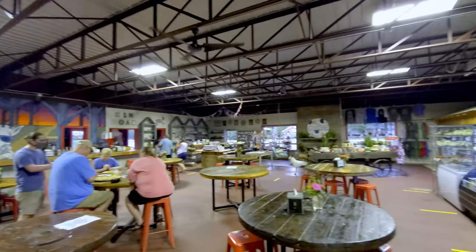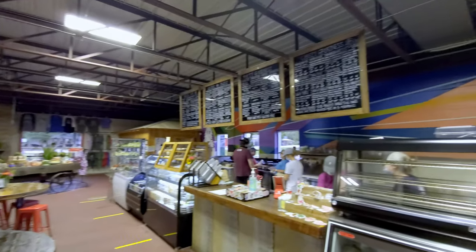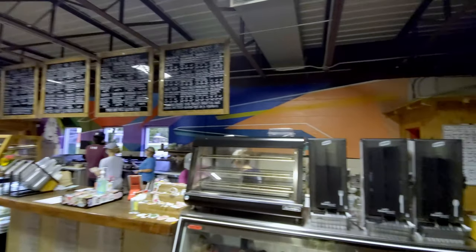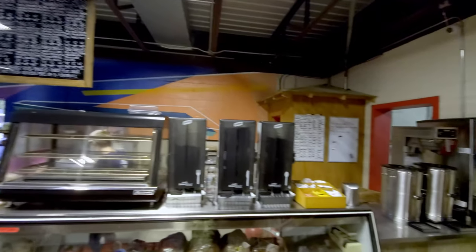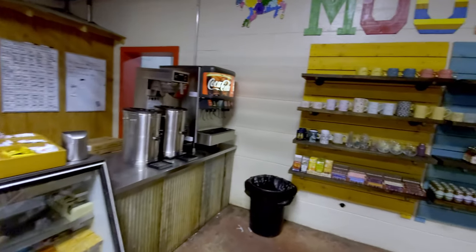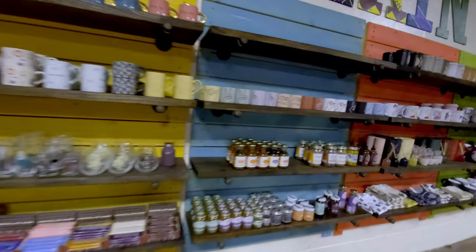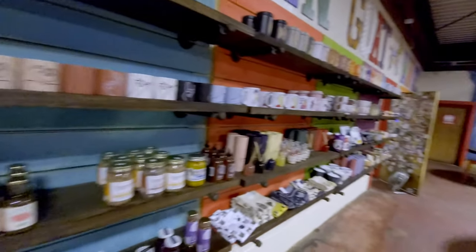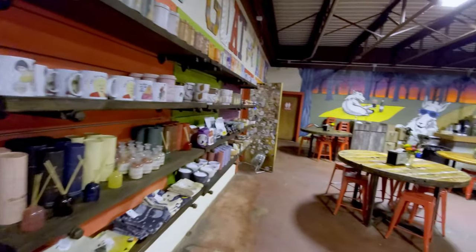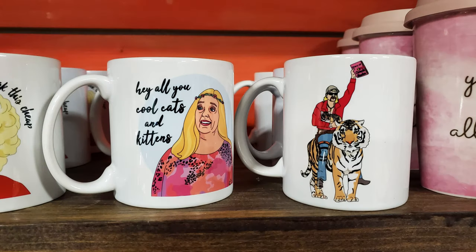Here we are next to the order area where all the food is and the dining area. This is where we're going to put our food order in shortly. But there are more items to look at over here — let's take a little shopping expedition. We have some coffee mugs and a few food items. They have Tiger King coffee mugs — what everybody needs in their life.